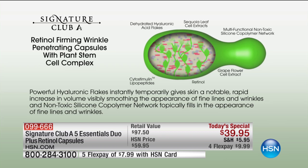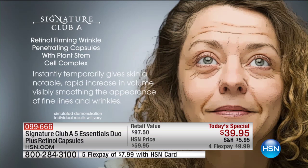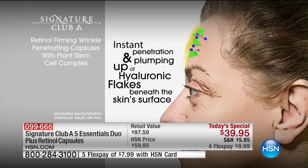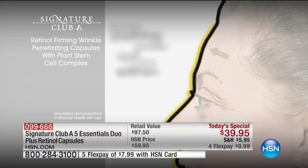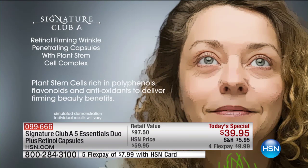You get both instant and long-term, plus two five essential creams. What you're looking at is the retinol firming wrinkle capsule — you see those plant stem cells. Plant stem cells mimic young skin; they trick the skin into thinking it's young. Here's your instant function: instant penetration and plumping. The hyaluronic goes under the skin and pushes out your wrinkles from within. It instantly smooths the look of your skin.